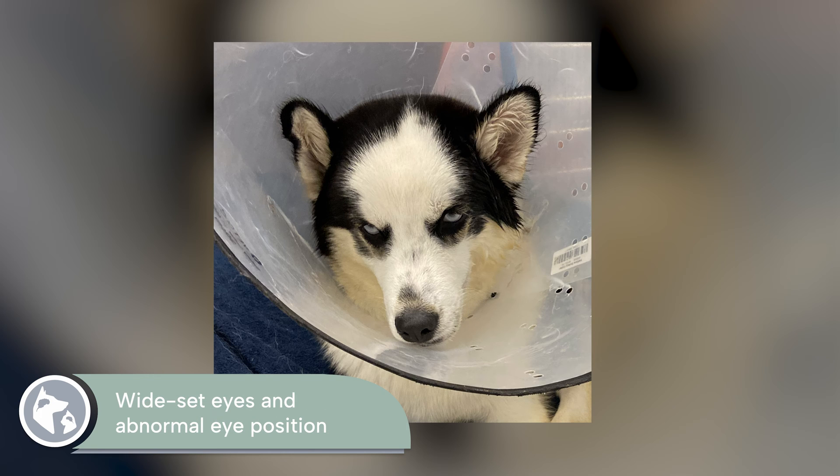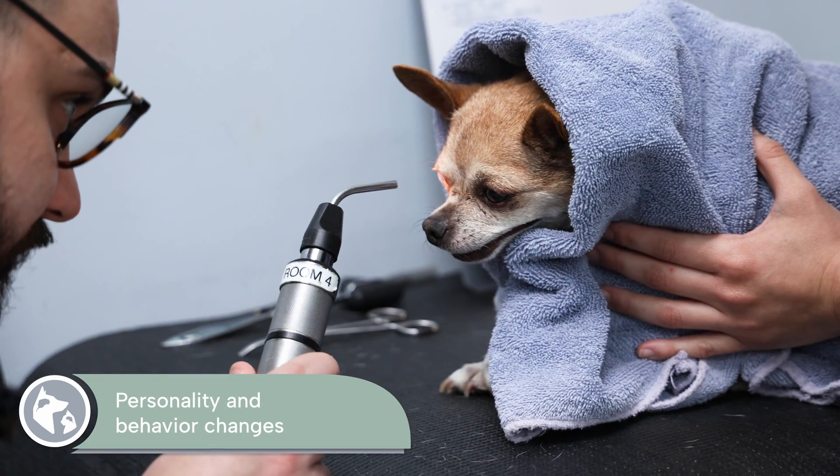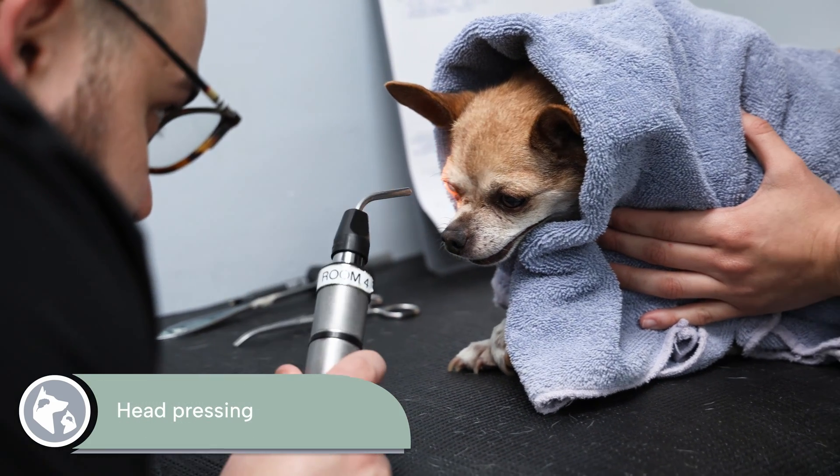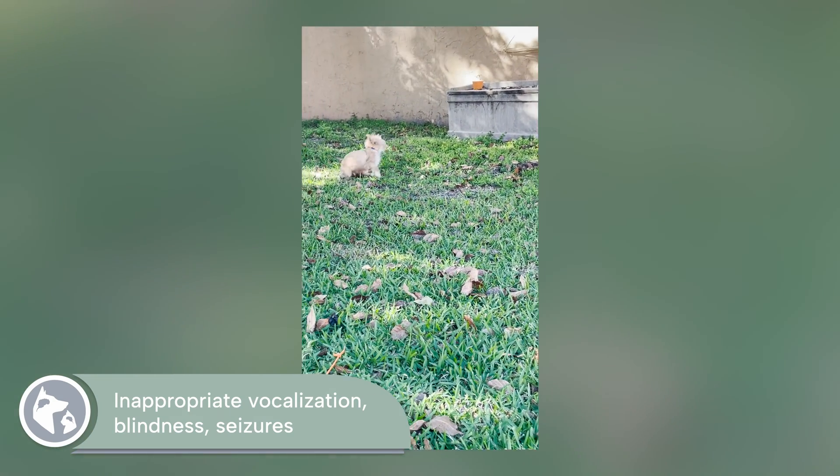Wide eyes and an abnormal eye position fixed downwards and outwards. Difficulty learning, house training, difficulty drinking and eating, personality and behavior changes, head pressing behavior, inappropriate vocalization, and blindness and seizures.